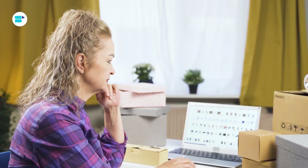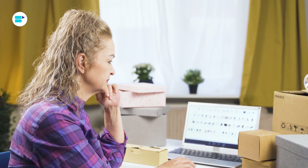Have you ever found yourself overwhelmed by the multitude of ways you can sell on Amazon? You're not alone. It's amazing to have choices, but sometimes they can leave us feeling a bit lost in a sea of options.